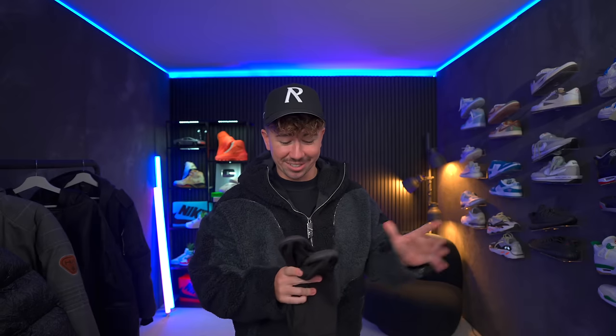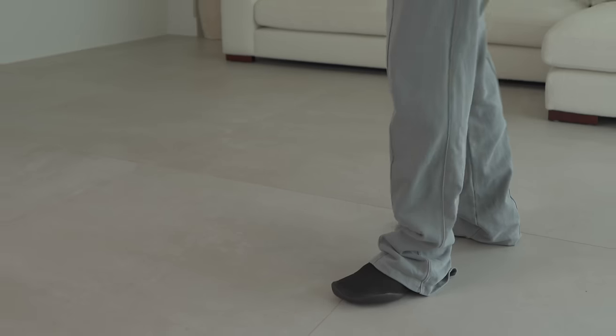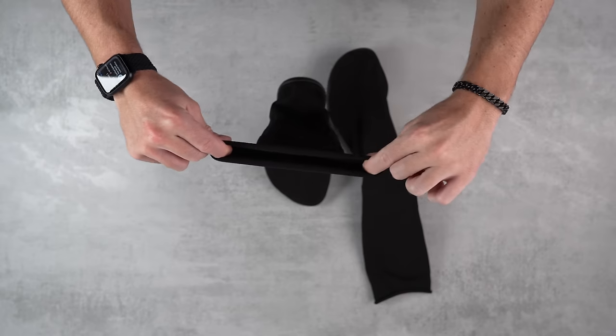Let's kick this one off with an absolute haymaker. Don't judge me until you've actually tried these things. I've been rocking the Yeezy Pods. I made a review on these things and I was 100% convinced that I was basically gonna make that review and never wear them again. Turns out these Yeezy Pods are really, really good for specific purposes. I haven't been wearing them out and about like normal shoes, but I do kind of wear these things like every single day.